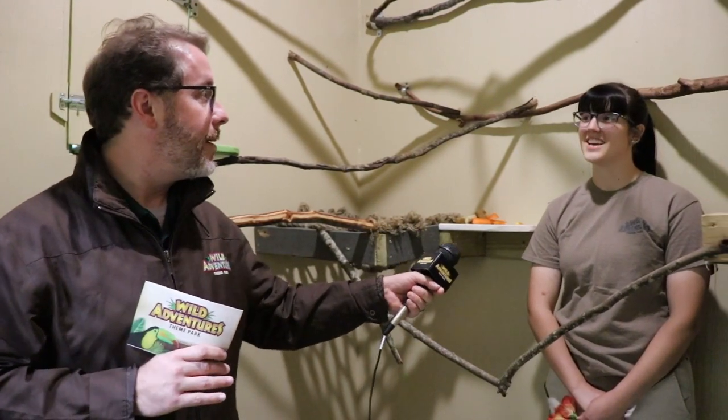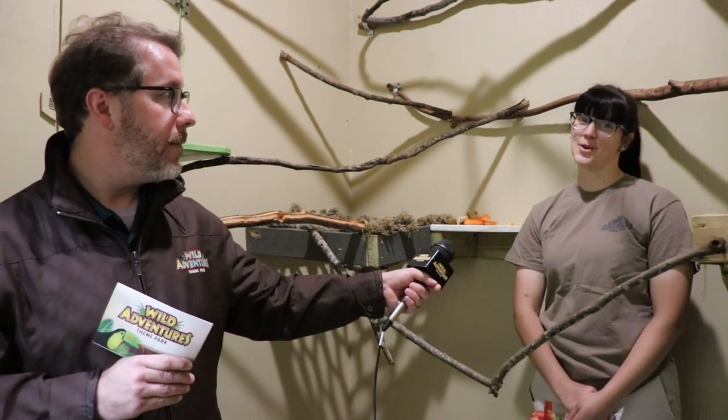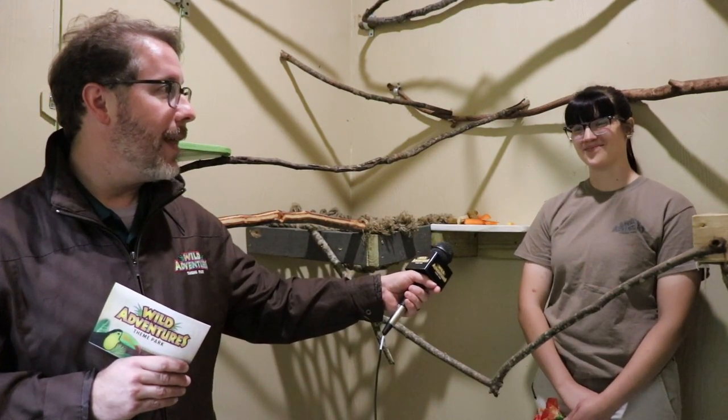Caitlin, why are we in the back bedroom today? It's a little bit chilly outside and we want to make sure our sloths stay nice and warm, so they get to hang out inside today. Well cool, this is a fun behind-the-scenes look!